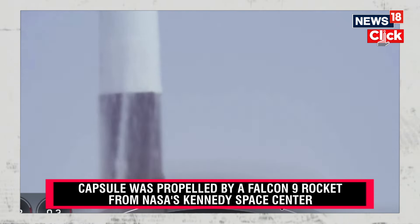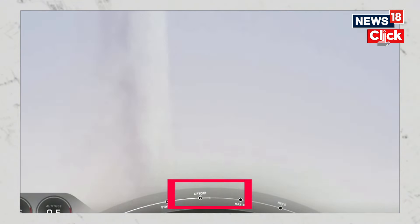Further beyond, opening the door for more to follow. Godspeed AX-3.